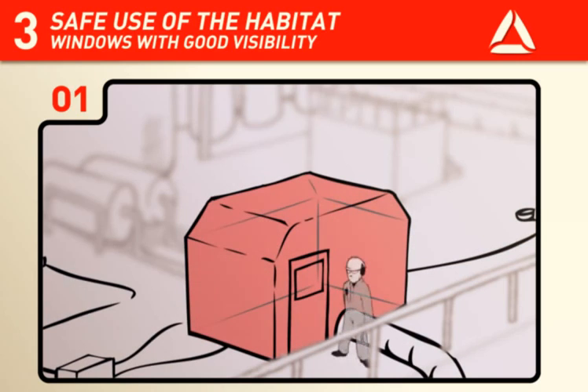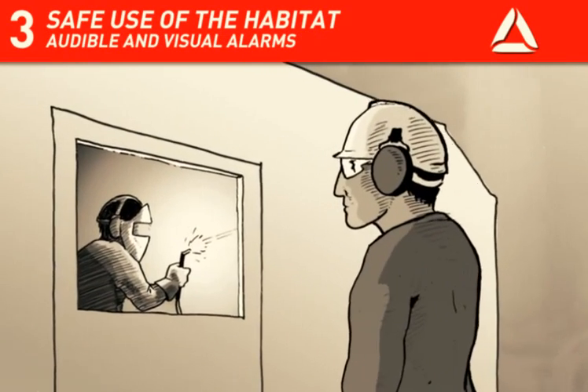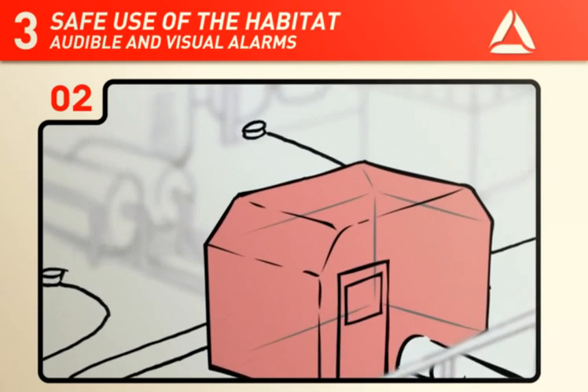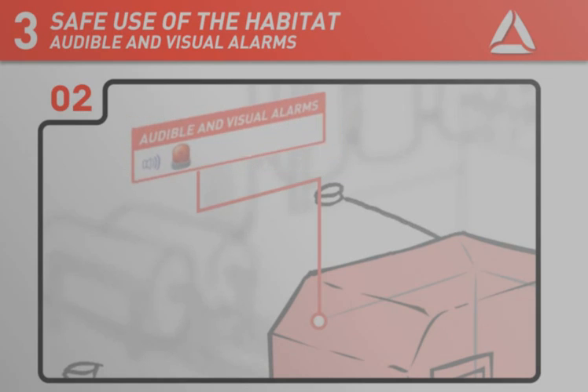The habitat shall be equipped with windows so that the safety responsible outside the habitat can see and maintain control over the work inside the habitat. Communication must be established with the central control room and the habitat system shall be equipped with both audible and visual alarms.